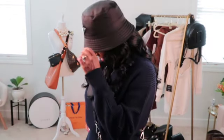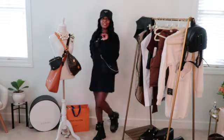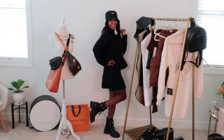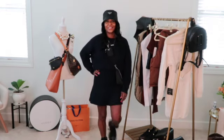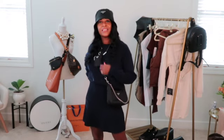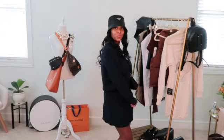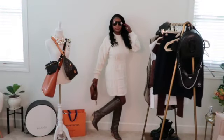Up next we have a navy matching sweater skirt set from Zara — it's a mini skirt set, the skirt is a size small and the top is a size medium. It's a really cute outfit for shopping with the girls or anyone in general. It felt like it needed a little extra something, so I paired it with all Prada: Prada combat boots, a Prada reissue bag, and a Prada bucket hat — also great for cold or snowy days to keep the hair right.